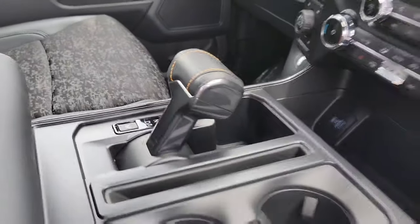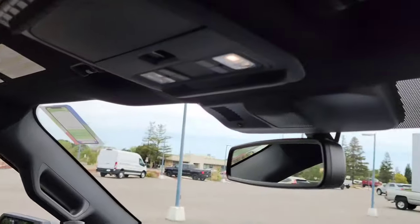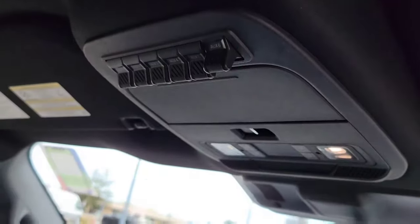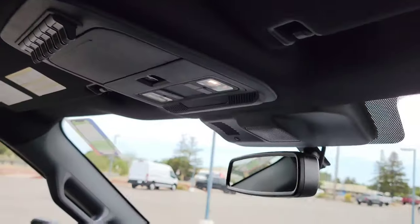Here's the stowable shift knob — when you press it, it goes up and then down. It also has upfitter switches for aftermarket items, so you can switch them up or down. It's already pre-fitted for you.